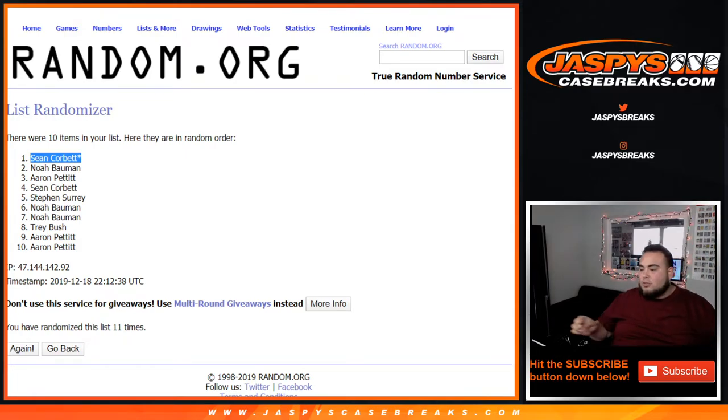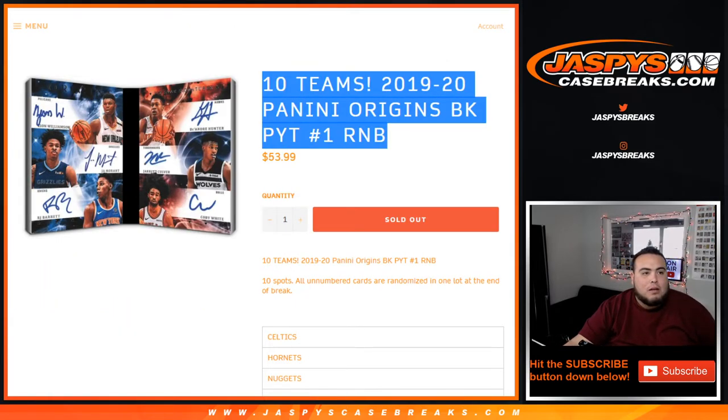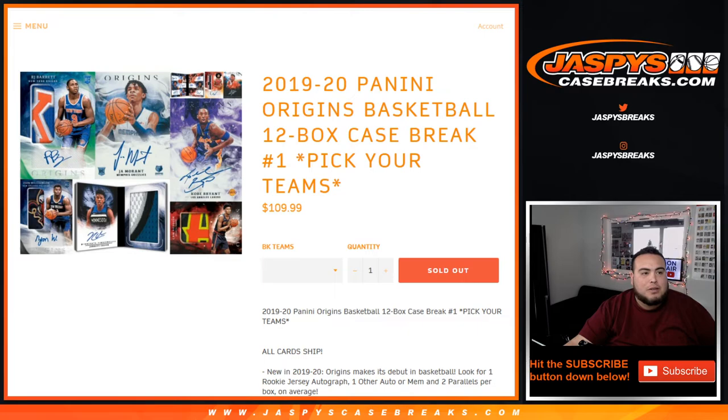And there you go guys, that was the break. This was our first pick-your-team of Panini Origins Basketball — random teams I believe is sold out, so we'll be doing that next. JazzBeastCaseBreaks.com — and there you go.